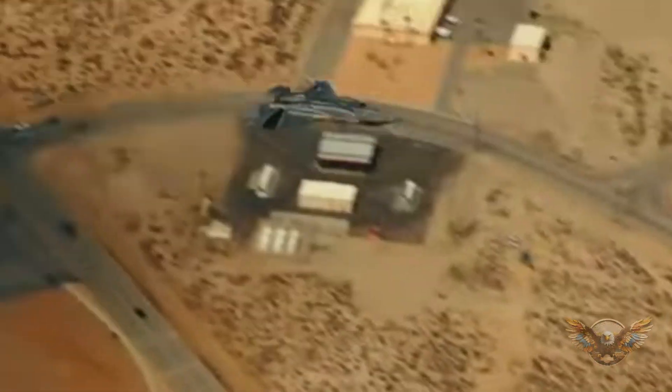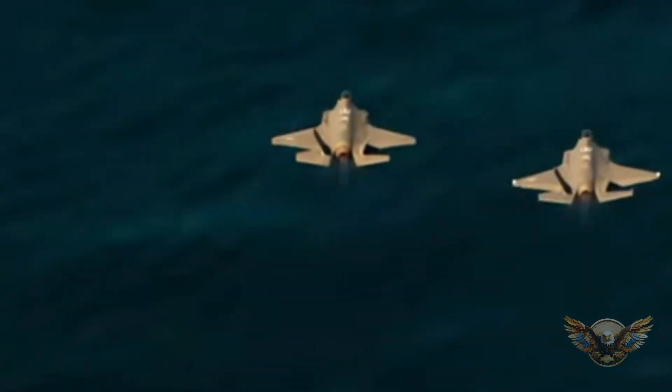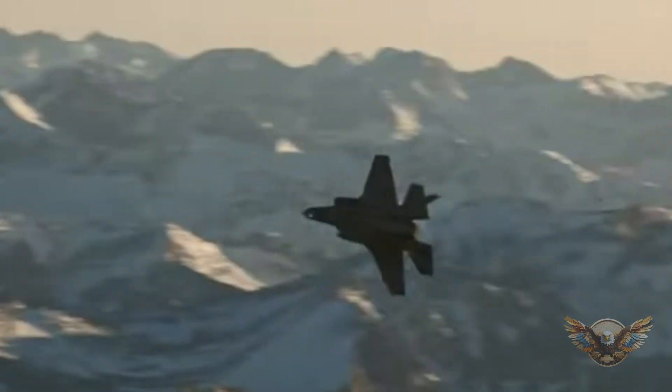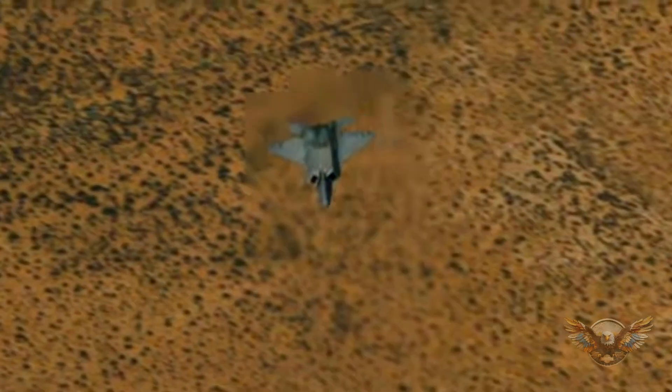Before we get started, how many of you have ever wondered what makes the F-35 such a powerhouse in the skies? Let's kick things off with a question: what role do you think the F-35 plays in modern air warfare? Is it primarily an air-to-air combatant, a ground attacker, or maybe something else entirely?